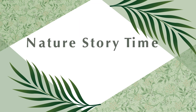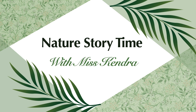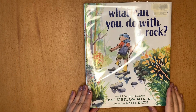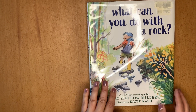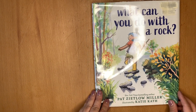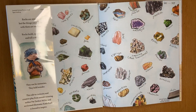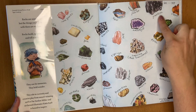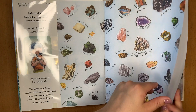Hi everyone, I'm Kendra. Welcome to my nature-themed Read Aloud series. Today we are reading What Can You Do With a Rock? by Pat Zietlow Miller, illustrated by Katie Kaff. This is a book that I highly recommend you get your own copy of because look at all of this information — you can go back and see what all of these natural rocks and minerals look like.